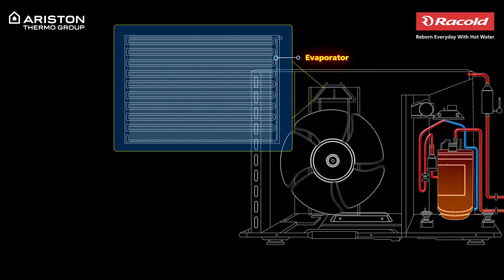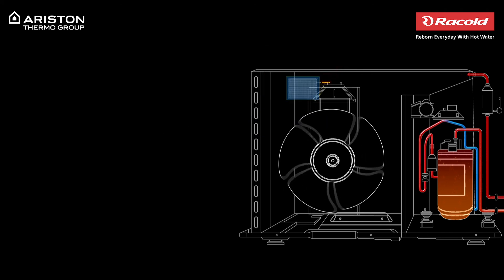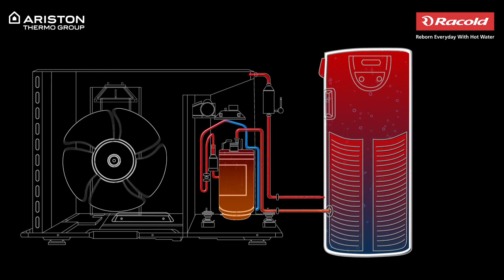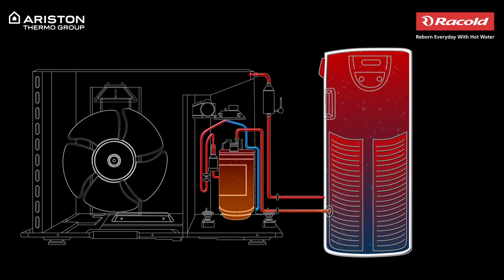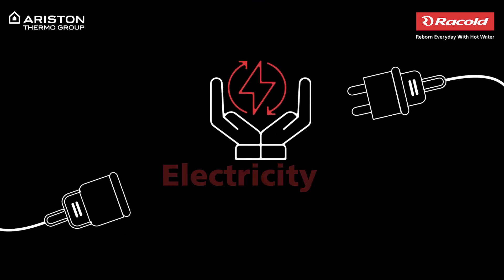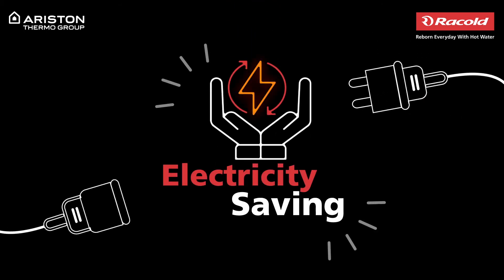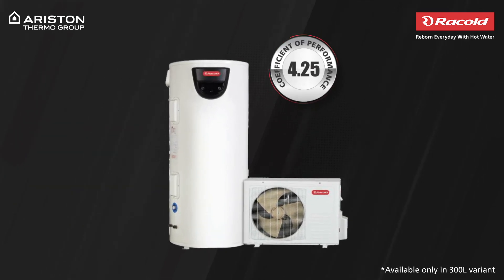This process is repeated until the water in the tank is heated to the set temperature. As you can see, the heat pump water heater relies on heat in the air and not electricity to provide hot water. This means you will end up saving up to 70% energy with a COP — that is coefficient of performance — of 4.25,